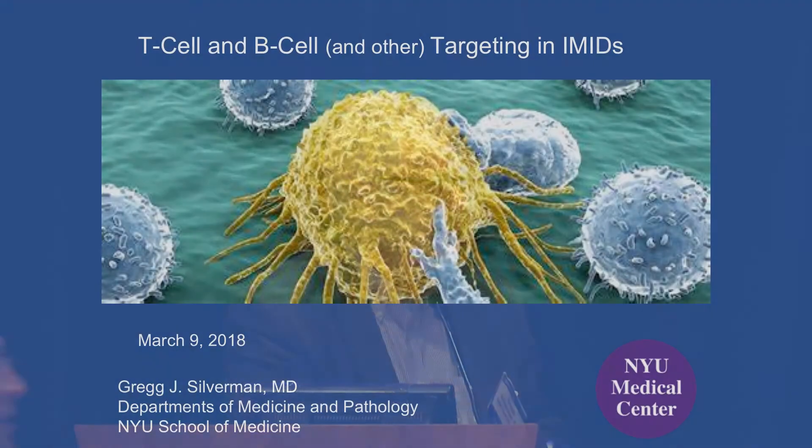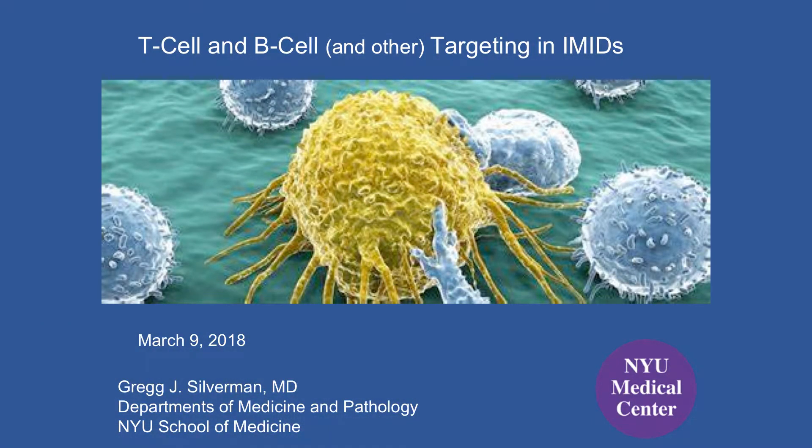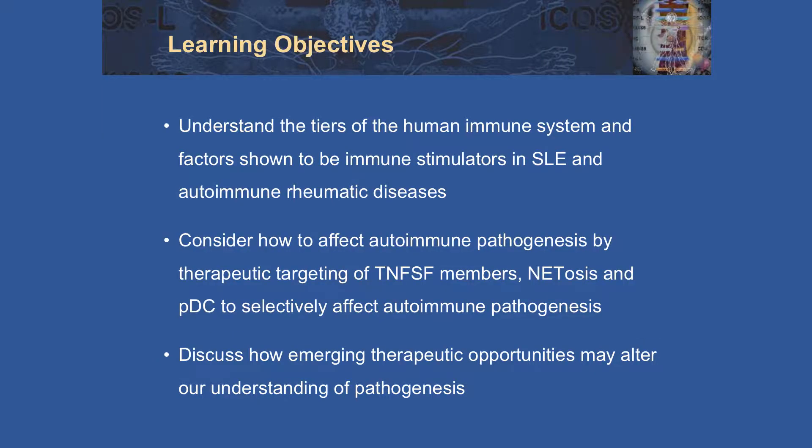I'm going to cover a few different things, but we'll start out with B cells and T cells. The idea of cell-cell interaction is really central to what we're going to talk about. Our learning objectives: we're going to look at the different tiers in the human immune system and how they're involved in diseases such as lupus and otherwise.